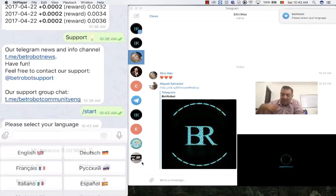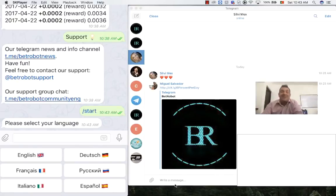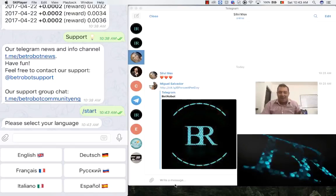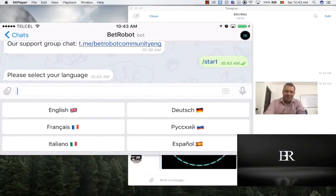If you press Start, it will ask you which language do you prefer. It's got English, French, Italian, German, Russian, and Spanish. So it caters for a big wide variety of languages, and I'm pretty sure they're going to be adding some more languages to this.